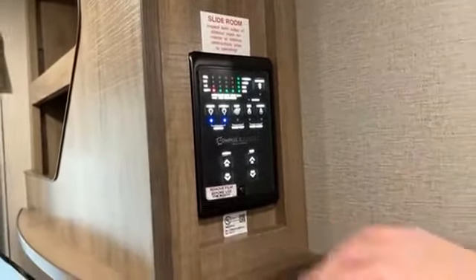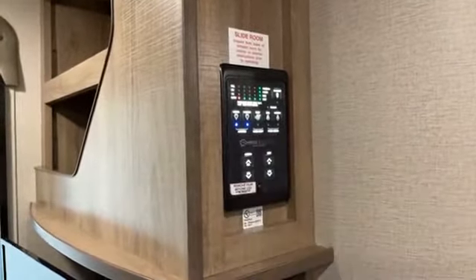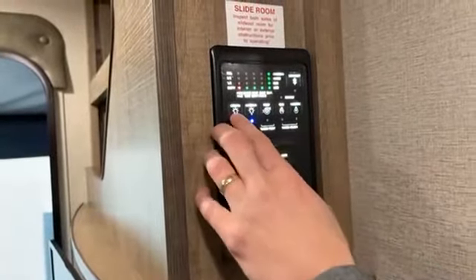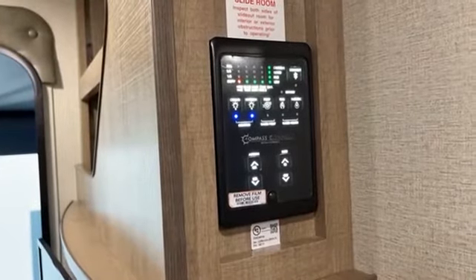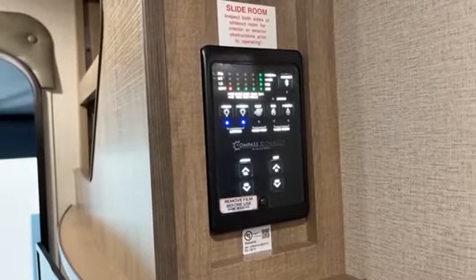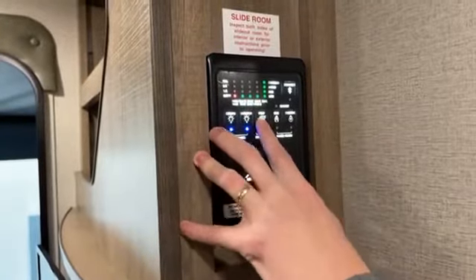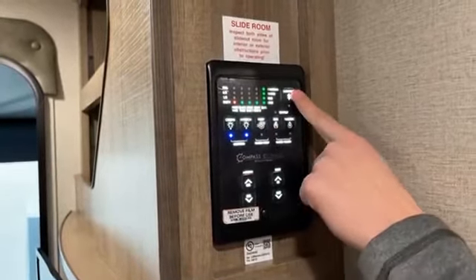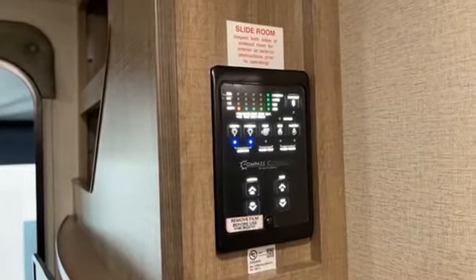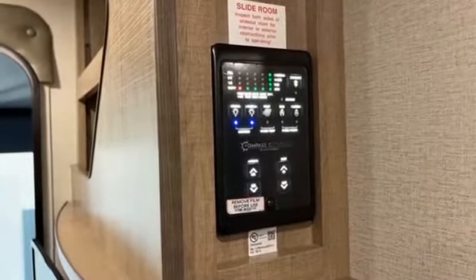This is the Compass One Connect system. As soon as I walked by, it turned on — kind of motion activated. It gives a clean digital view of all your systems — fresh tank, black tank, battery levels. You have 47 gallons in the fresh tank, about 37 gallons of black, and over 80 gallons in your gray tank, which is massive capacity for boondocking. You can control ceiling lights, exterior lights, water pump, gas and electric water heater. Hit the Bluetooth connect button and you can connect through the Compass One Connect app to control awnings, slides, monitor tanks, and control lights directly from your phone.